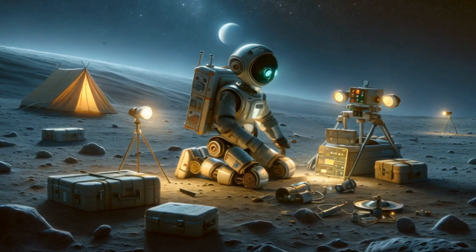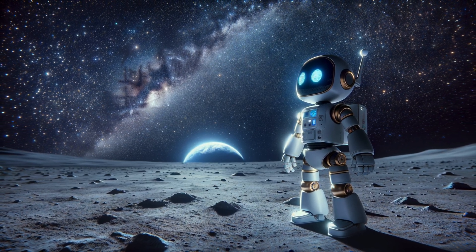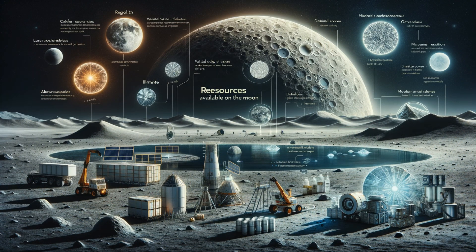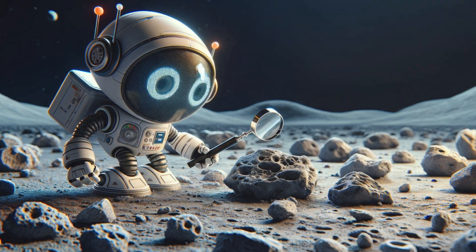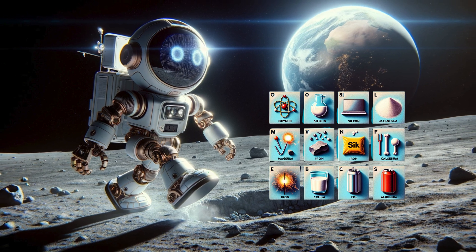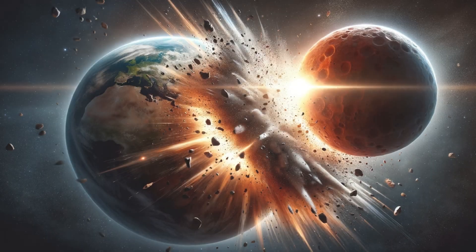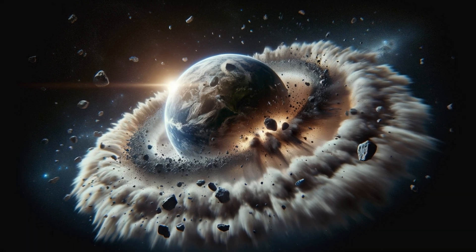Unveiling lunar secrets — composition and environment. Astro's lunar adventure continues as he analyzes moon rocks: 'These rocks are made up of elements like oxygen, silicon, magnesium, iron, calcium, and aluminum — many also found on Earth.' Scientists believe the moon was formed when a Mars-sized body collided with Earth, and the debris from this impact eventually formed the moon — it's like mixing different colors of clay and pulling a piece away to form a new shape.